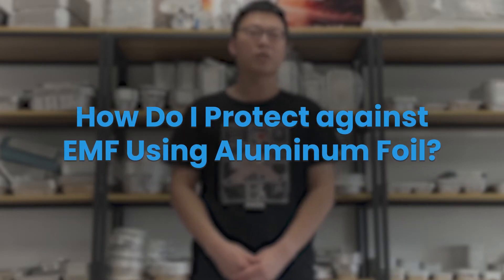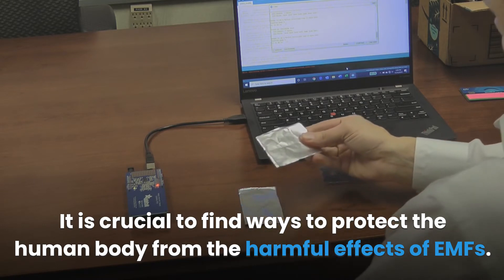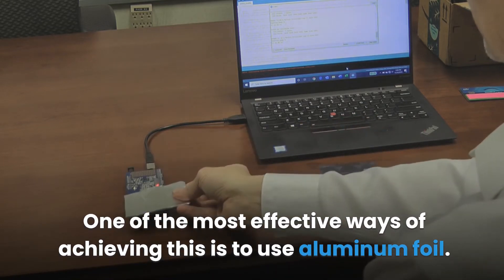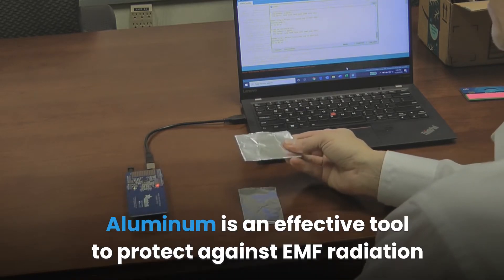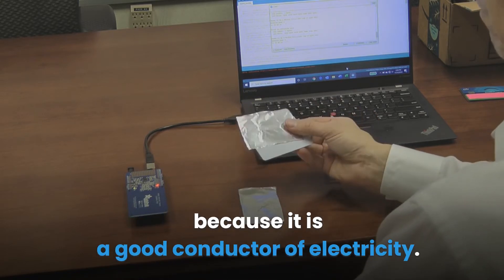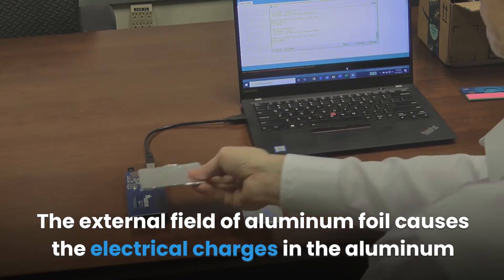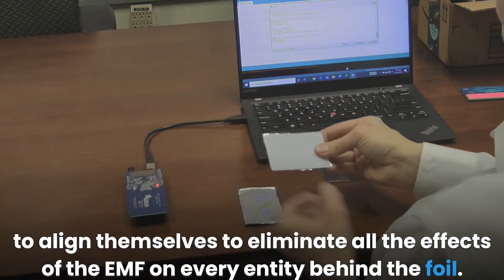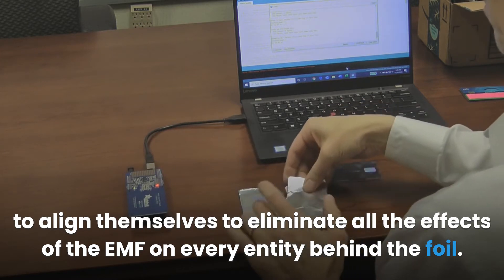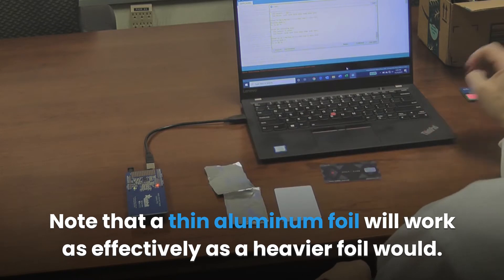One of the most effective ways to protect the human body from the harmful effects of EMFs is to use aluminum foil. Aluminum is an effective tool because it is a good conductor of electricity. The external field of aluminum foil causes the electrical charges in the aluminum to align themselves, eliminating all effects of the EMF on every entity behind the foil. Note that a thin aluminum foil will work as effectively as a heavier foil would.